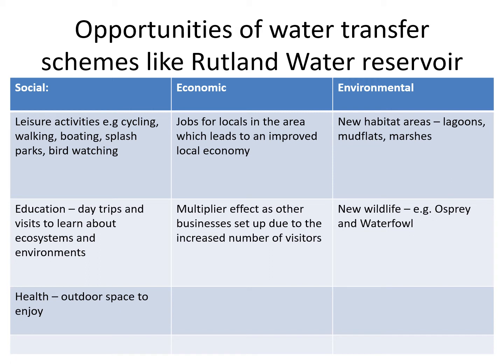All of those things come under social opportunities. The economic opportunities: there will be plenty of jobs provided at the reservoir, mostly for locals in the local area, so it will improve the local economy because they'll be earning and spending. It will also lead to a multiplier effect because other businesses will set up in the area due to all the extra visitors — before you know it you've got B&Bs and restaurants popping up and people start to generate more and more money.